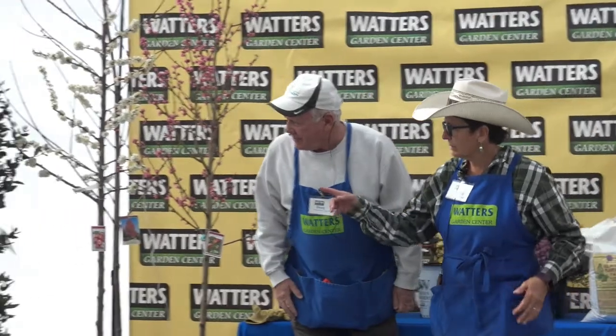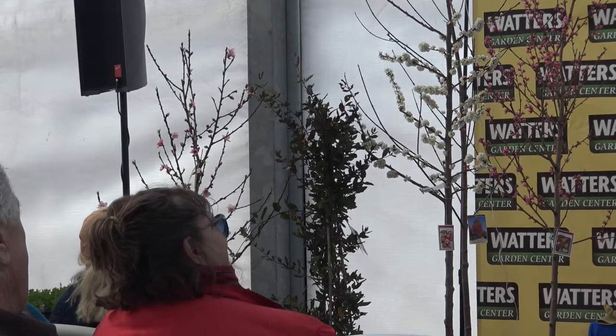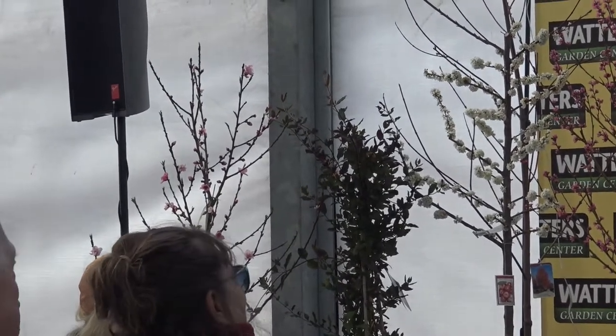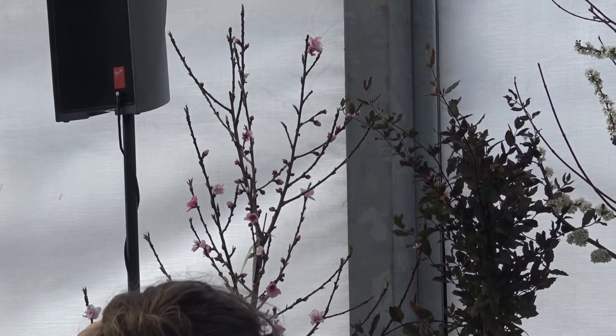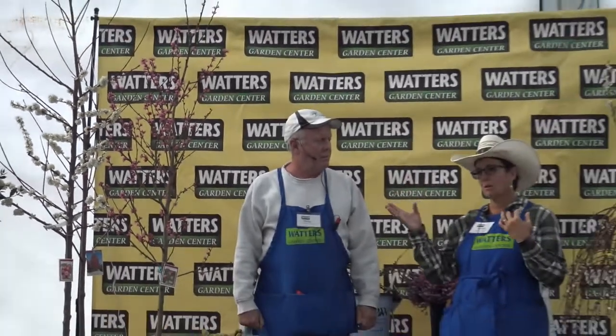The last one on that side is a nectarine — it's a Flavor Top nectarine tree. It is also self-fertile and has gorgeous flowers; it's one of my favorite trees, with nice sweet juicy fruit. Again, it'll get in the 15-to-20-foot range if you just let it go. Top it if that's what you want to do — it's very easy.